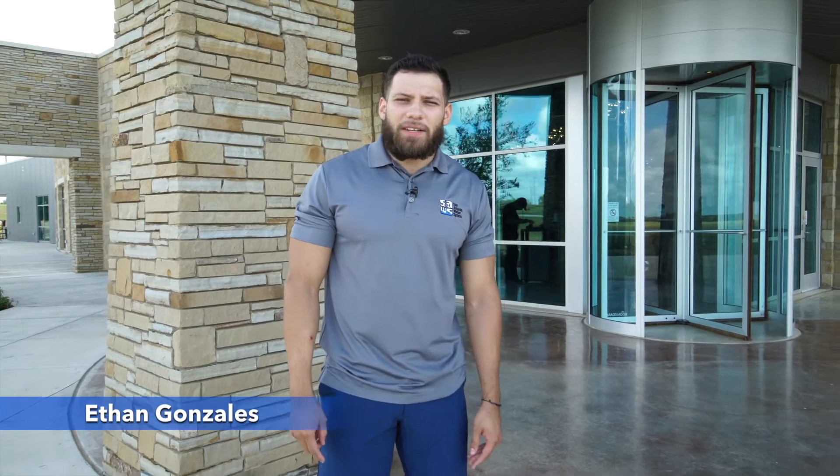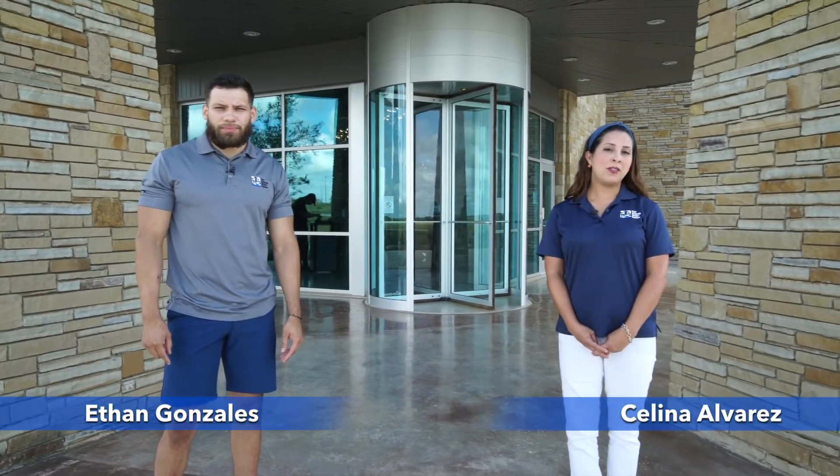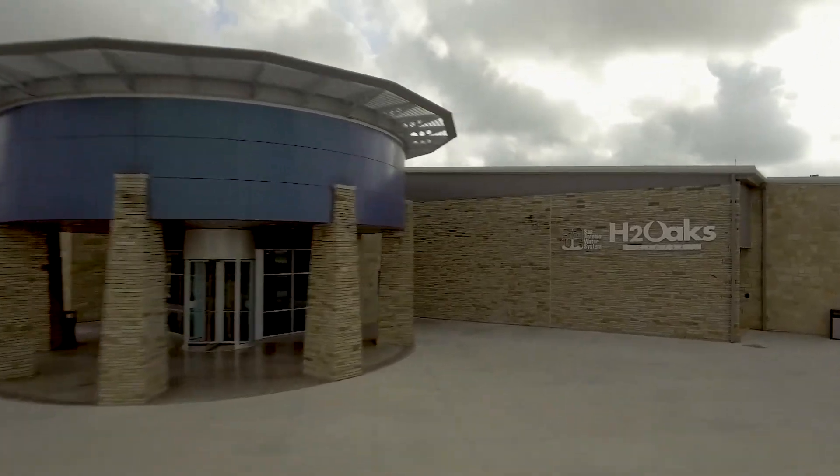Hi, my name is Ethan Gonzalez and welcome back to another SAWS Summer video. Hi, and I'm Selena Alvarez. We have a very special tour for you today. We're at SAWS's H2Oak Center touring the desalination plant. Our very own education coordinator Heather Ginsberg is here to show us around.